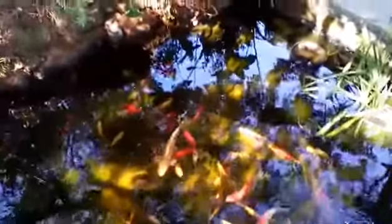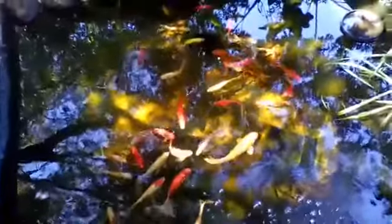They're amazing. You can see the big big boy koi there — there's the other one. The koi grow pretty fast, as do the goldfish.